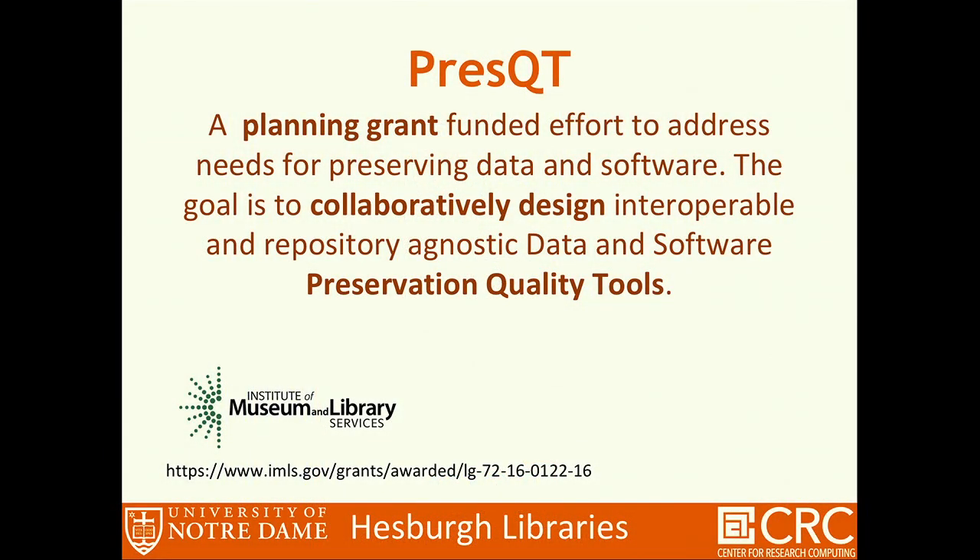PressQT stands for Preservation Quality Tools, which is a planning grant funded by the Institute of Museum and Library Services. We're very grateful for the institution to give us an opportunity to work with many of our peers, as well as scientists, researchers, and software developers, both from commercial sectors and not-for-profit organizations, to really look at the gaps to manage the software and data preservation.